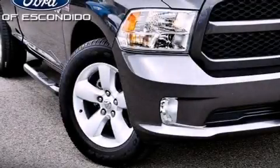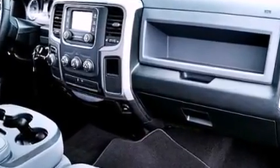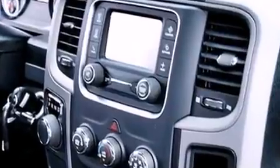Climb inside the 2015 Ram 1500. This two-door, three-passenger truck still has fewer than 5,000 miles. Smooth gear shifts are achieved thanks to the powerful eight-cylinder engine, providing a spirited yet composed ride and drive.